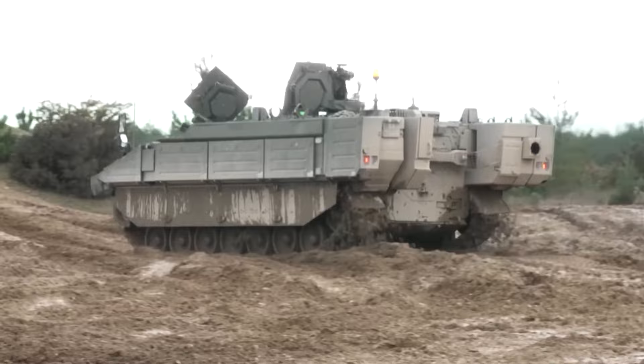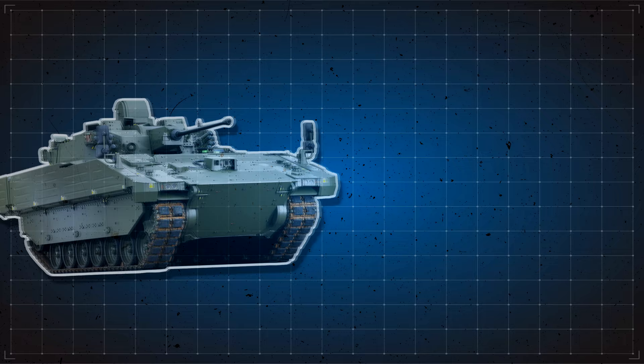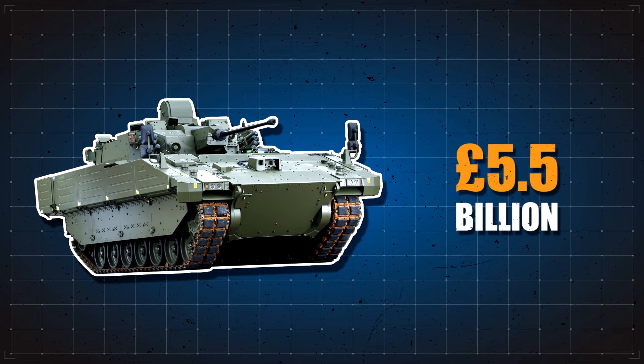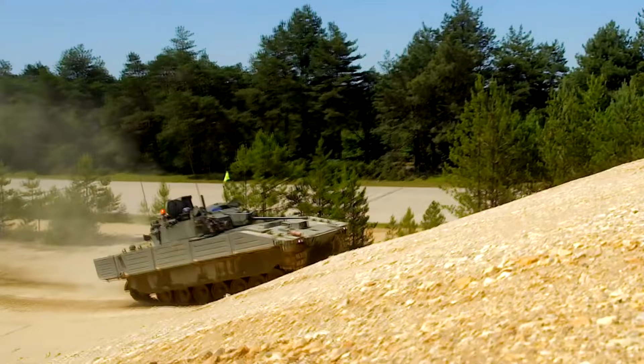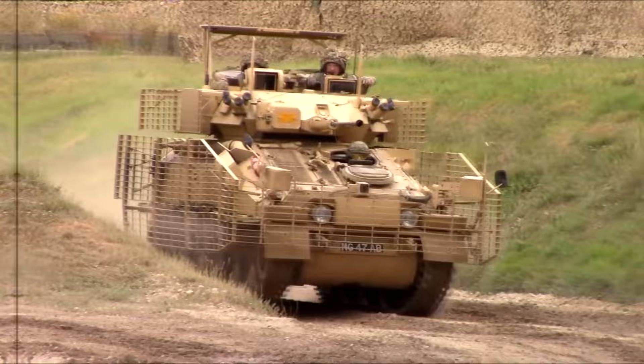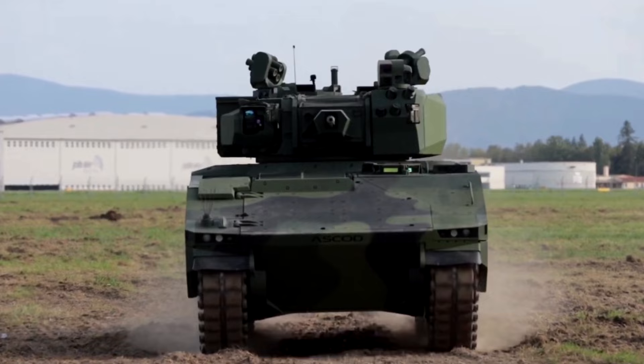In 2014, a production contract was awarded to General Dynamics UK to deliver a total of 589 specialist vehicle platforms to the British Army. This had a heavy price tag of £5.5 billion pounds, which was the biggest single contract for an armored vehicle for the British Army since the 80s. The Ajax Armored Reconnaissance Vehicle is the baseline variant of this family, replacing the previous FV-107 Scimitar and based on the ASCOD-2 Infantry Fighting Vehicle.